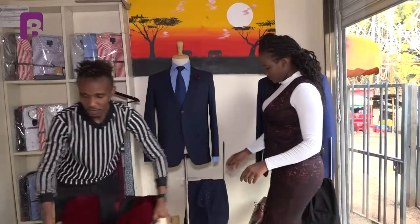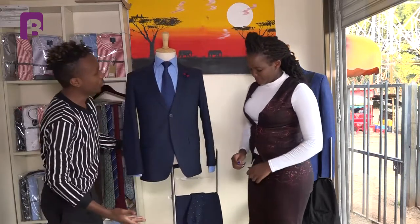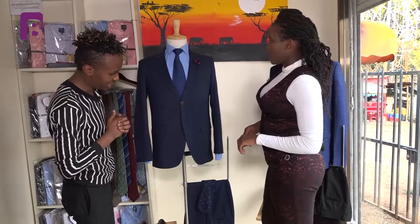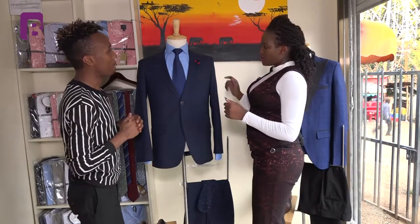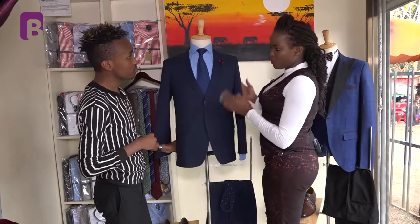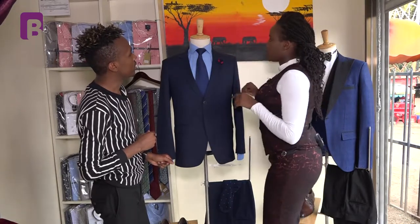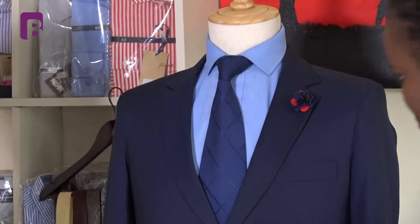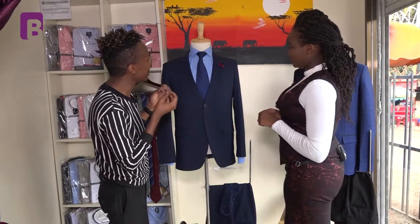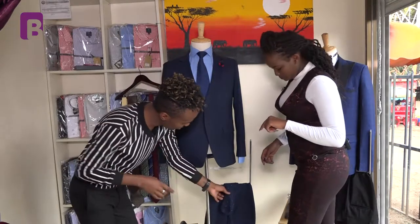Now for our executive suit on the dummy — beautiful, good for anyone working in an office: lawyers and anyone in a career that requires official dress. For this executive suit, it is a pinstripe suit with two buttons and a toe cut, making it a formal executive suit. I played around with different shades of blue so it won't look boring — monochromatic colors, simple but sophisticated.